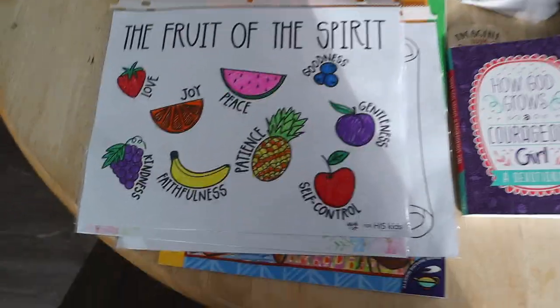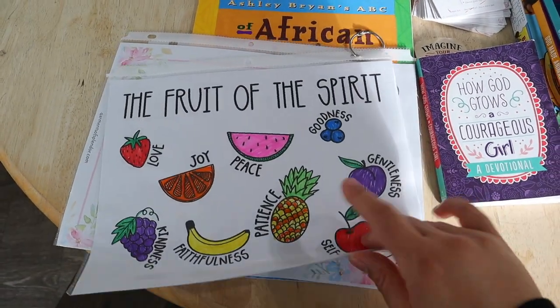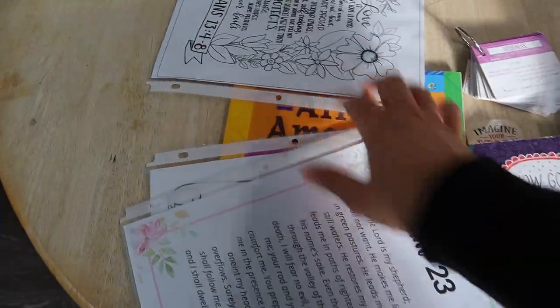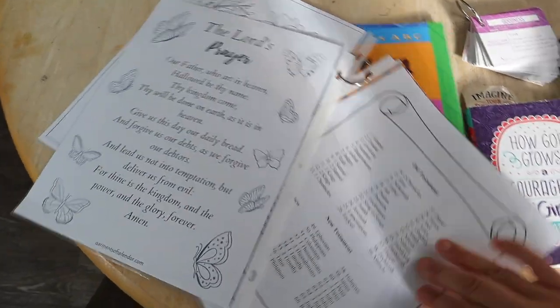While Brielle is cooking breakfast, I just wanted to show you what we're going to be doing for Bible. We're going to be going over the Fruits of the Spirit, 1 Corinthians 13 verses 4 through 8, Psalms 23, and the Lord's Prayer.